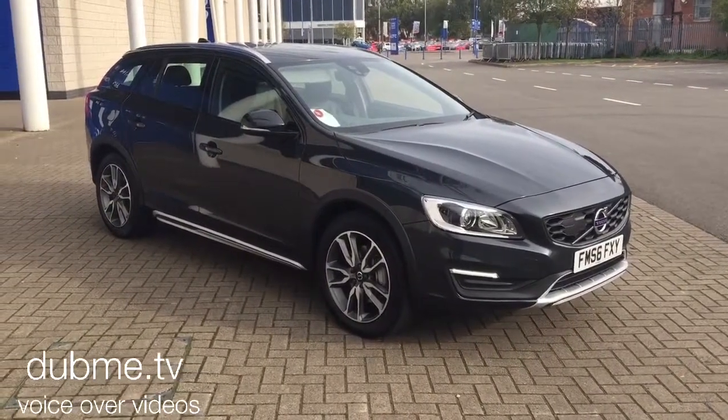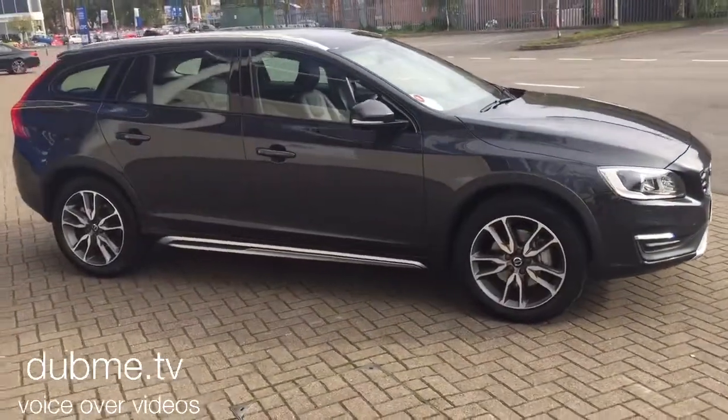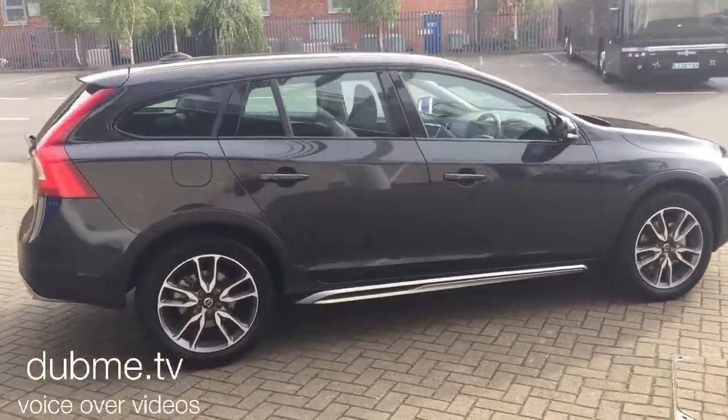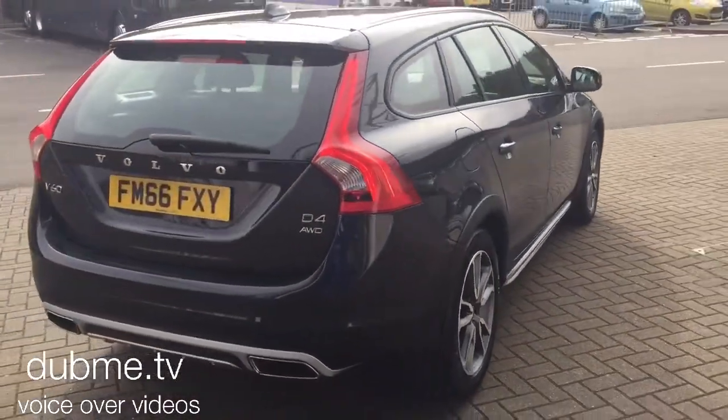Welcome to Sturgis Volvo V60. This is a D4 Cross Country Luxe Nav all-wheel drive Geartronic, registered 2017 on a 66 plate. The car has covered 11,000 miles with a full Volvo service history.